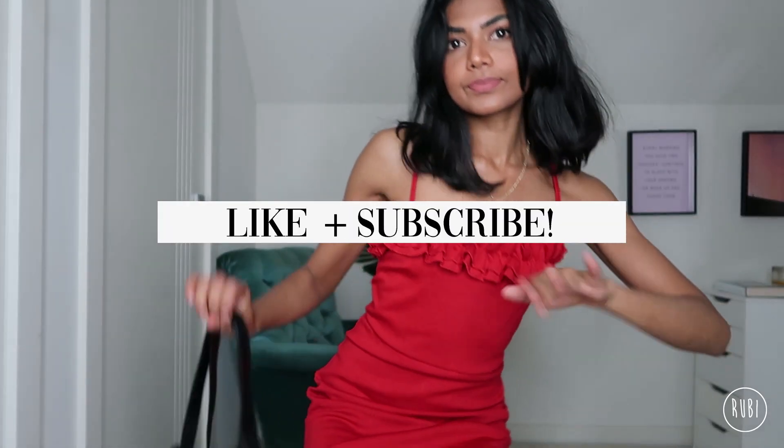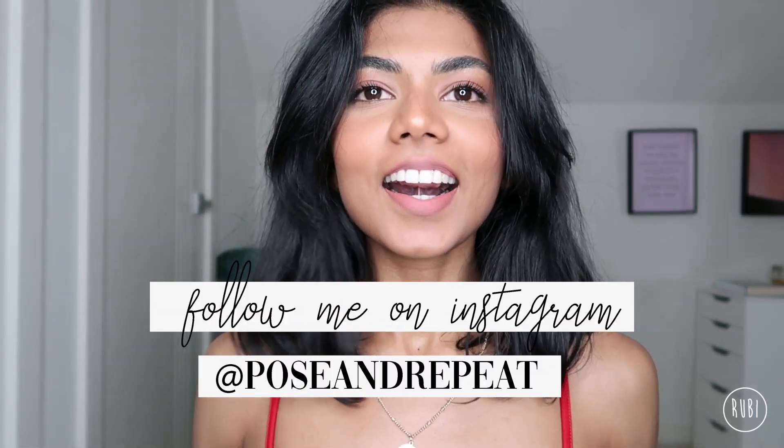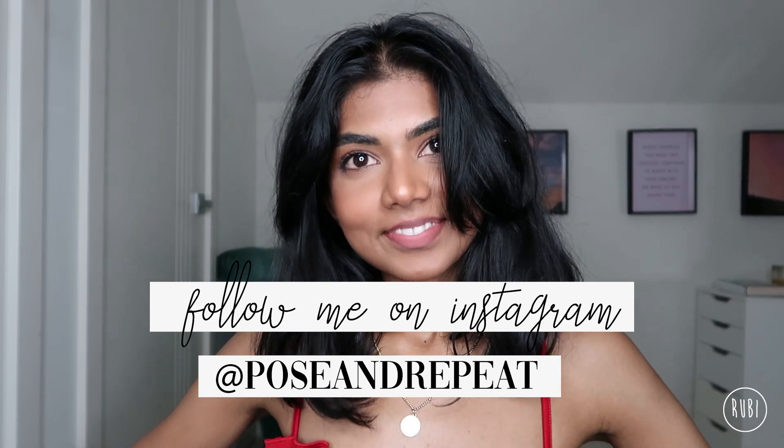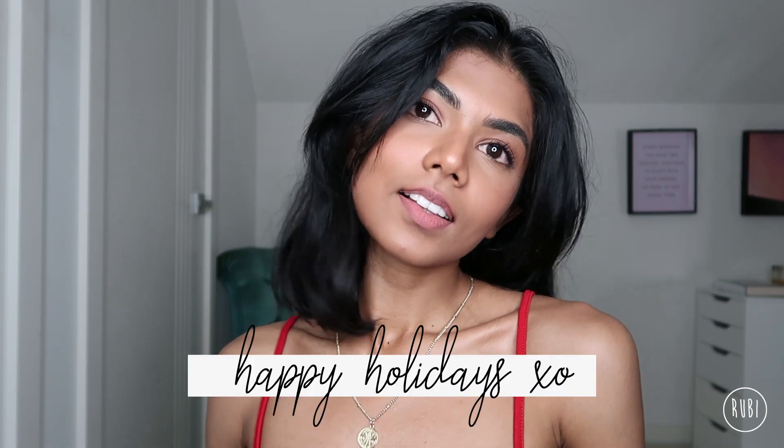So guys, that's it for today's video. Make sure to like and subscribe if this video was helpful for you. Don't forget to follow me on Instagram for more fashion outfits and my daily life adventures on my stories. Hope you have an awesome holiday season and I'll see you in my next video. Bye!